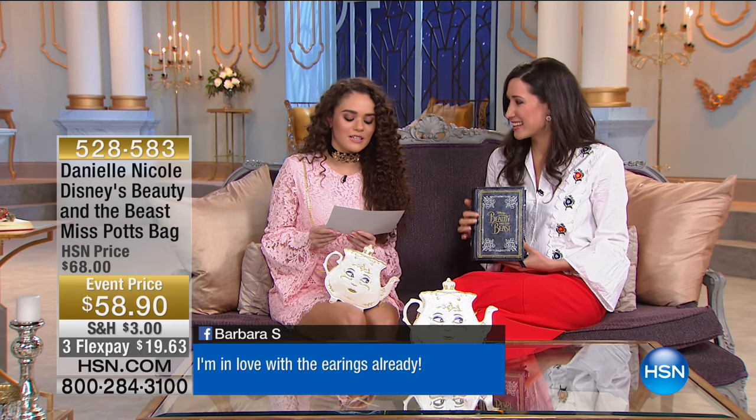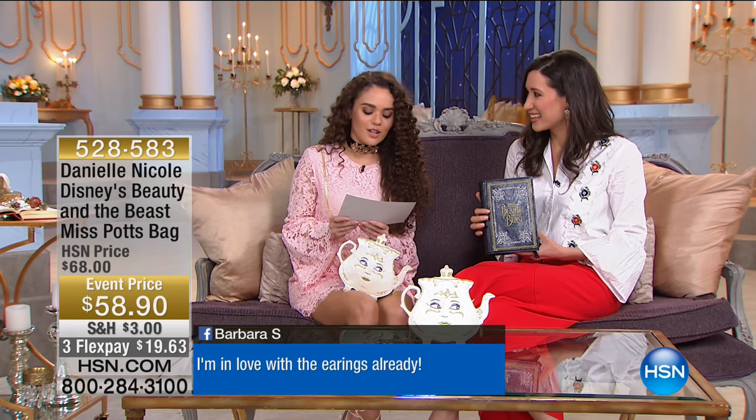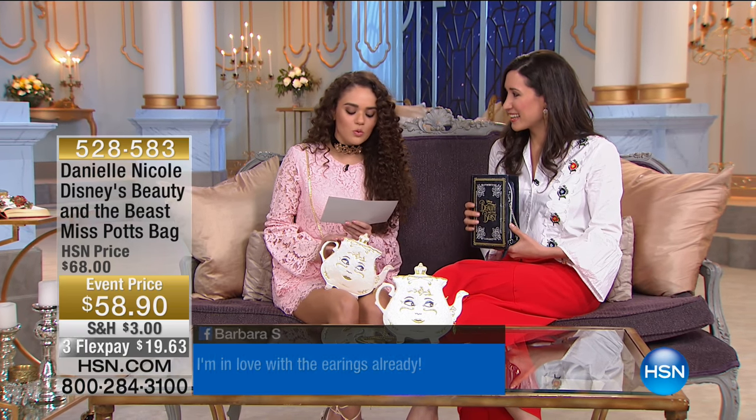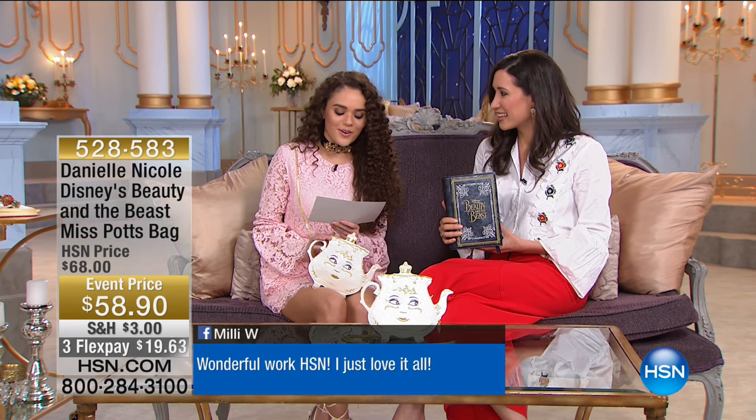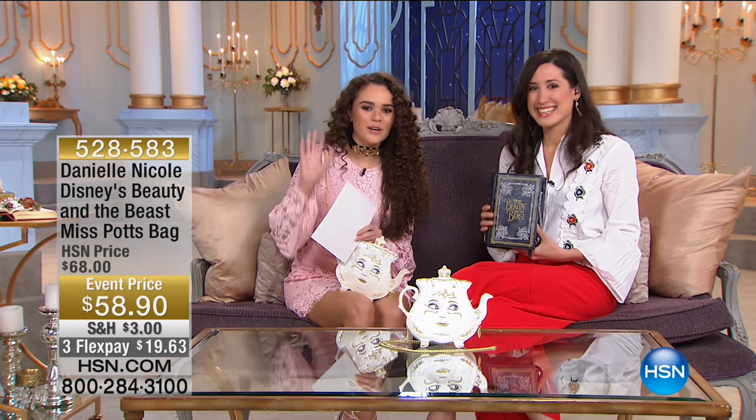Icebrat515 says she's literally dying over the HSN hashtag Beauty and the Beast castle brooch. It is stunning. Barbara S. on Facebook says I'm in love with the earrings already. And Millie W. says wonderful work at HSN. I love it all. Stay tuned for more of the exclusive HSN collection inspired by Disney's Beauty and the Beast.